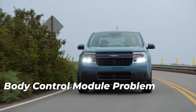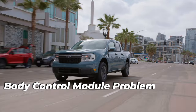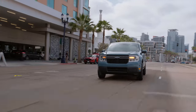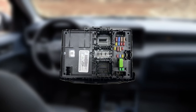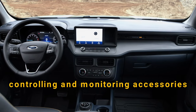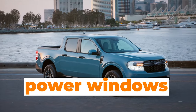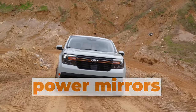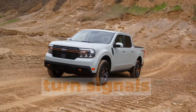Another very serious problem issued by the NHTSA on the Ford Maverick is the issue with the Body Control Module. The Body Control Module is a computer responsible for controlling and monitoring different electronic accessories in your Maverick, including power windows, air conditioning, power mirrors, immobilizer, headlights, tail lamps, turn signals, and more.